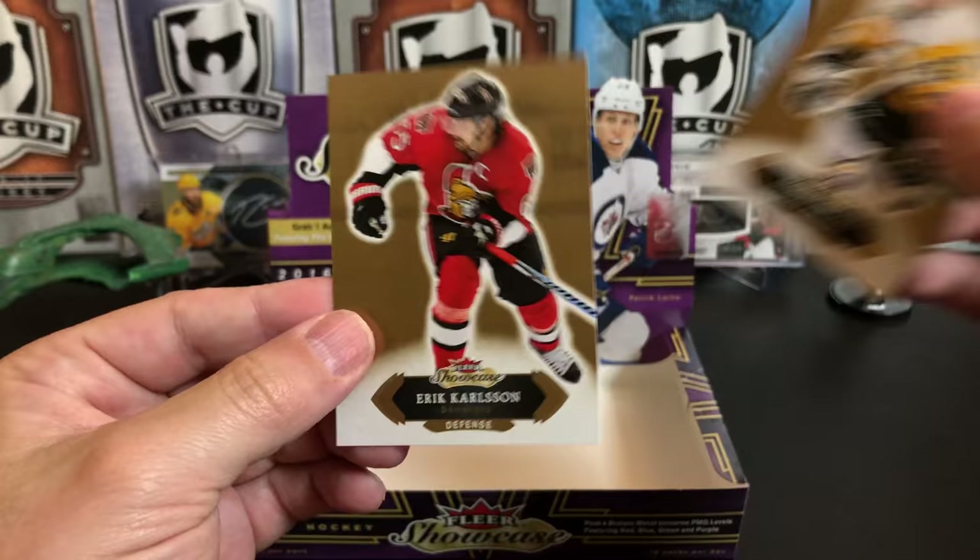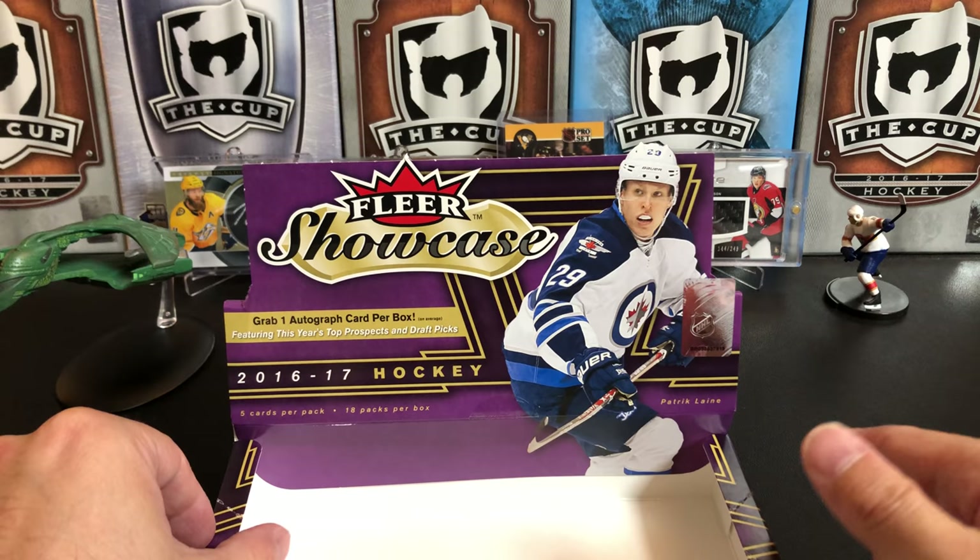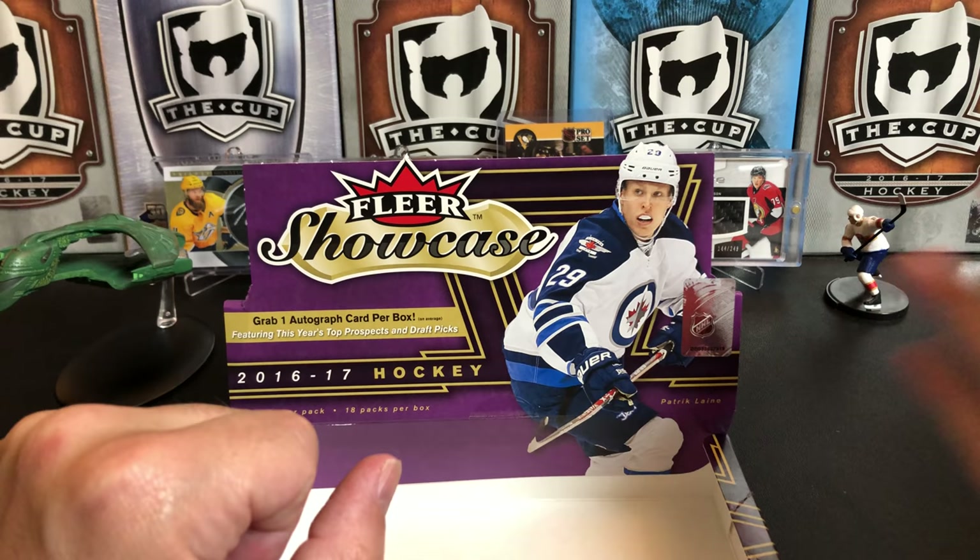We've got a Sidney Crosby and an Eric Karlsson to finish it off. That is 2016-17 Fleer Showcase Hockey. If you like this video please give it a thumbs up, and if you like the channel hit that subscribe button. You have to be subscribed to win that contest I mentioned earlier. Thanks for watching and we will see you next time.